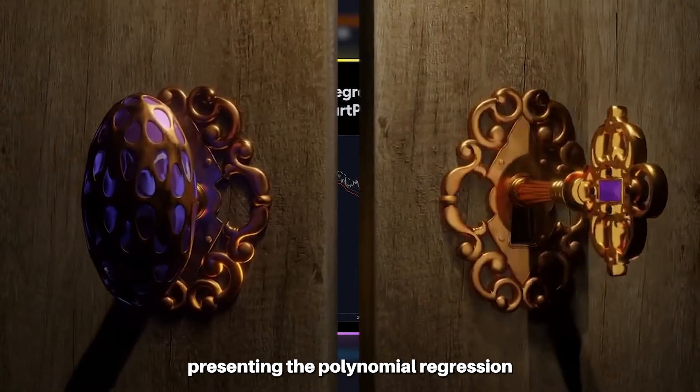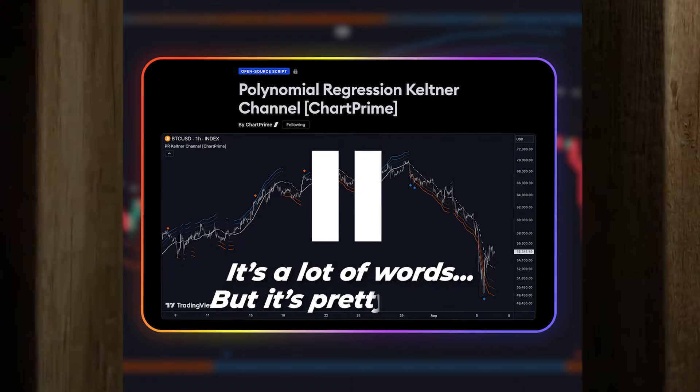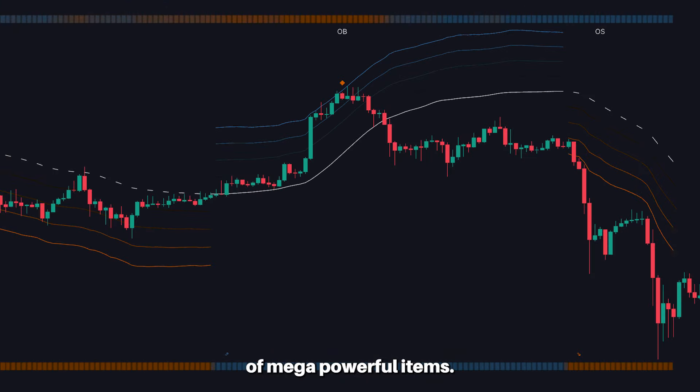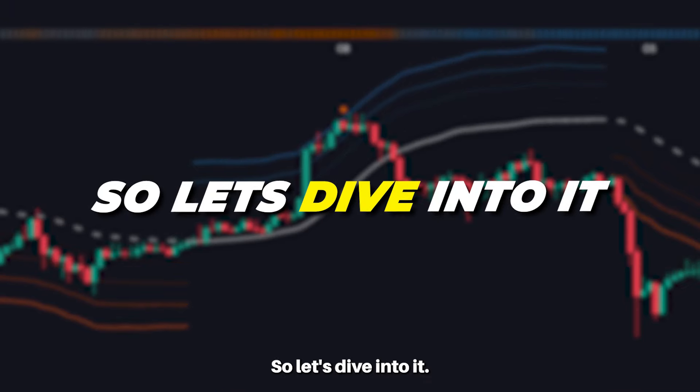Presenting the Polynomial Regression Keltner Channels indicator. It's a lot of words but it's pretty simple. This tool is a crazy combination of mega powerful items, and I can almost guarantee you've never seen anything similar. So let's dive into it.